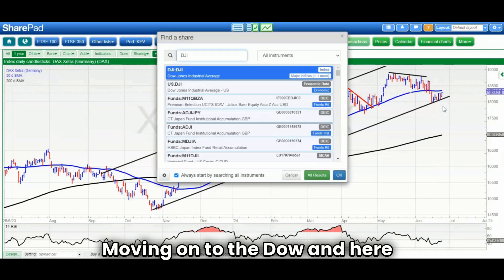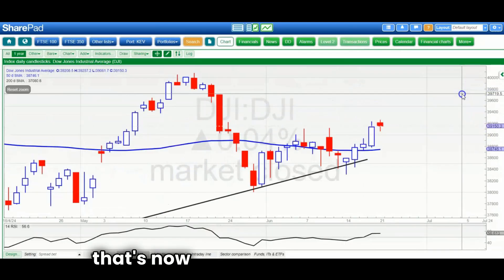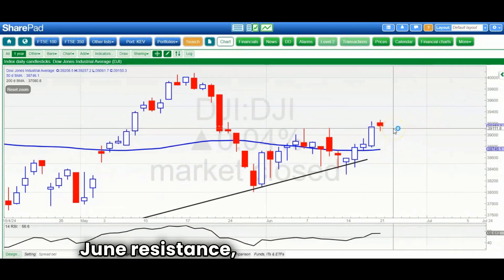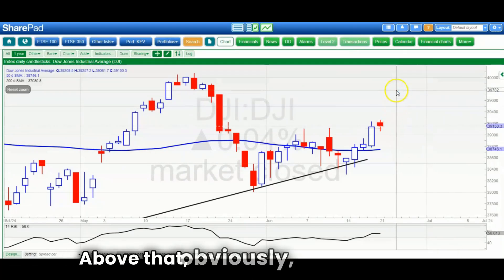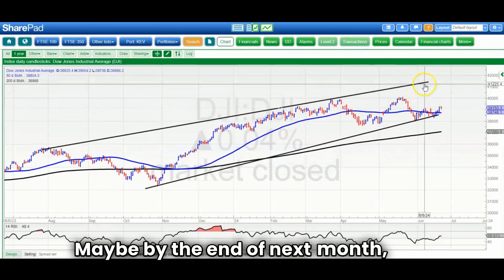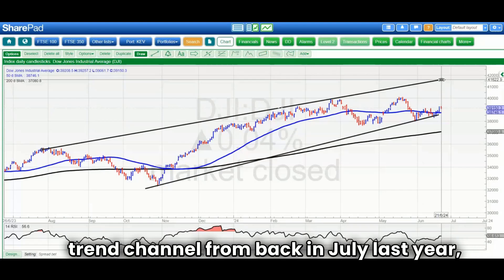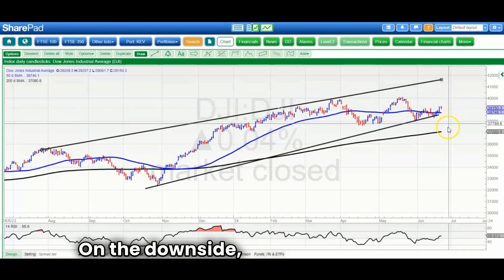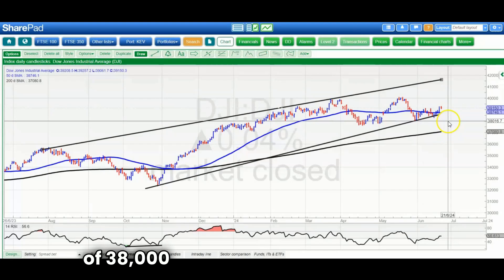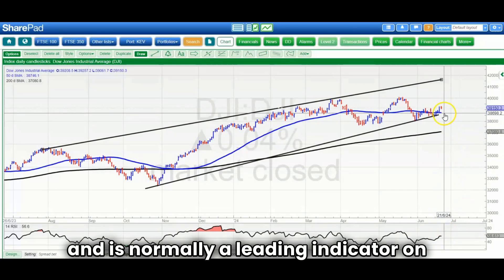Moving on to the Dow, the situation is that we're well above the 50-day line, which is now rising — a positive — and we managed to close above early June resistance at 39,100. Above that, we're obviously looking for 40,000 and record highs. The big picture target, maybe by the end of next month, would be up to the top of that rising trend channel from July last year at 41,600. On the downside, ideally we remain on the right side of 38,000. RSI at 56 is also a plus and normally a leading indicator on the upside.